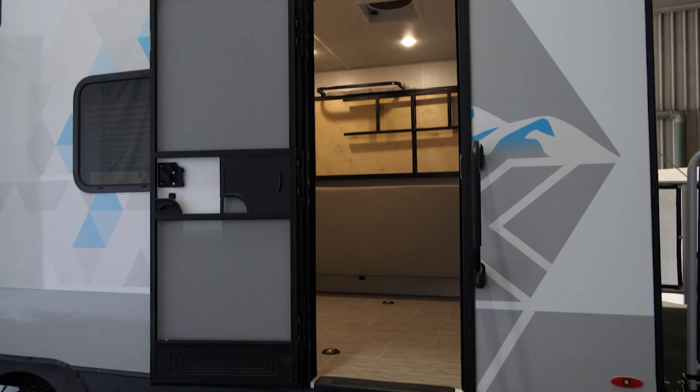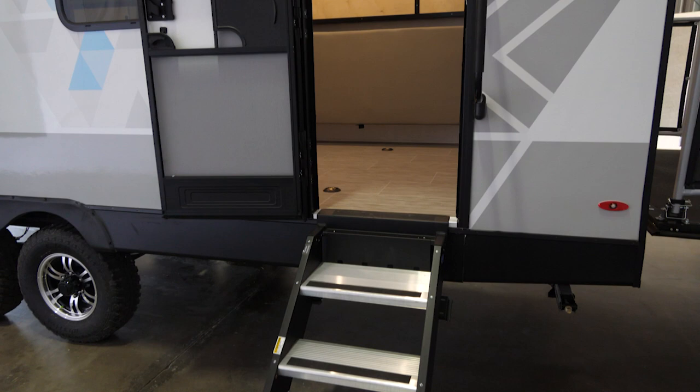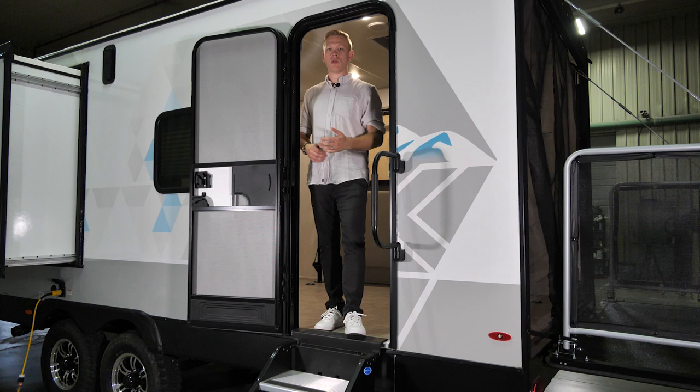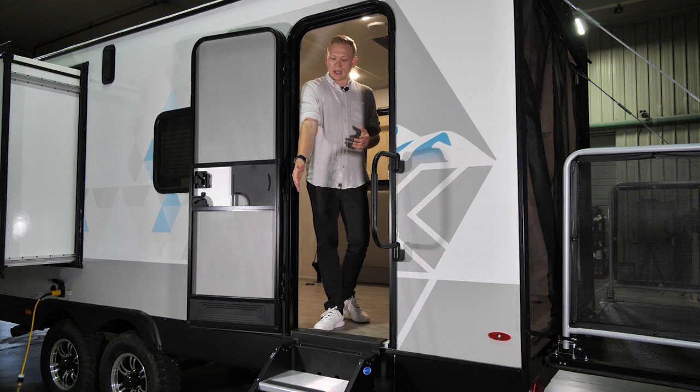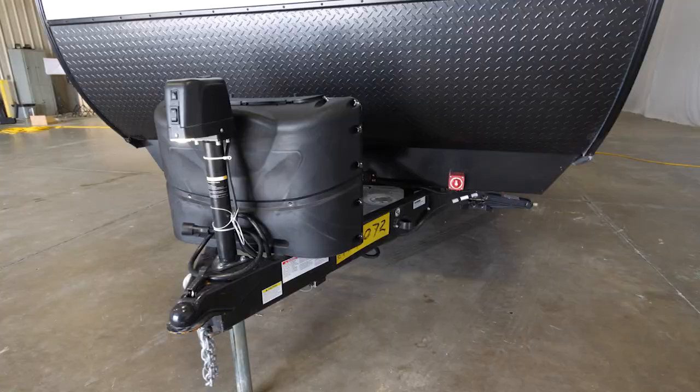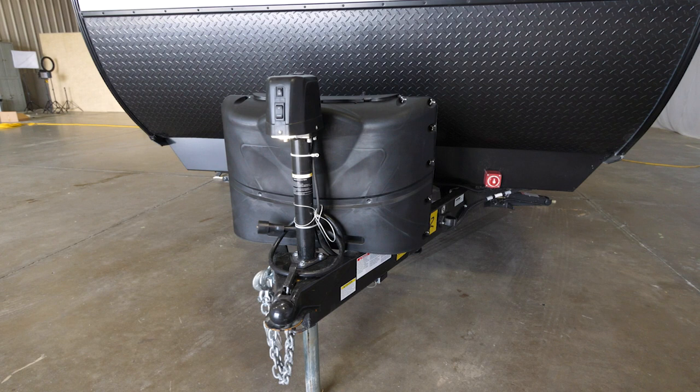As spacious and comfortable as your 24MTH IBEX is, we know so much of the fun is going to be had on the outside. Whether you're lakeside, at the beach, at your favorite campsite, or at the races, there's so much more fun to be seen outside. Our second entrance in the rear helps us come in and out quickly and easily to get to both our toys and the party deck.